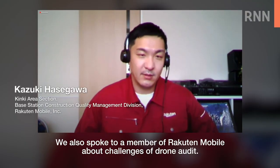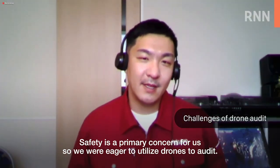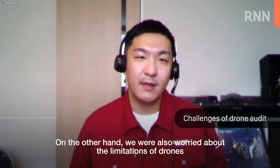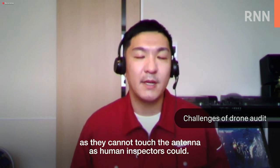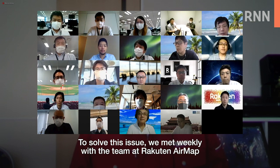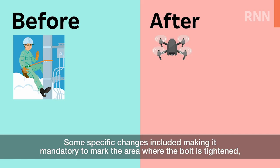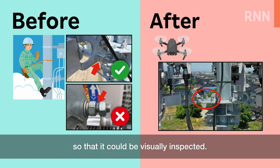We also spoke to a member of Rakuten Mobile about challenges of drone audit. Safety is a primary concern, so they are eager to utilize drones. On the other hand, there are concerns about limitations, as drones cannot touch the antenna as human inspectors could. To solve this issue, they met weekly with the team at Rakuten AirMap and made adjustments to the audit method. Some specific changes included making it mandatory to mark the area where the bolt is tightened so that it could be visually inspected.